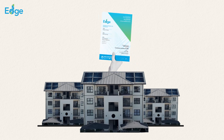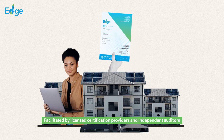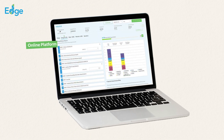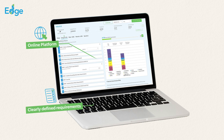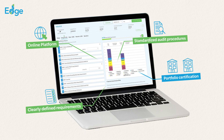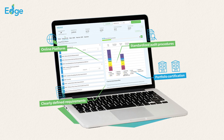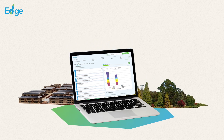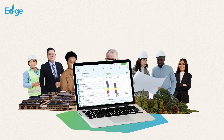The certification process, facilitated by licensed certification providers and independent auditors, offers a streamlined approach due to its online platform, clearly defined requirements, standardized audit procedures, and the option for portfolio certification. Additionally, the EDGE app has been designed with simplicity in mind, making it accessible to a wide range of users.